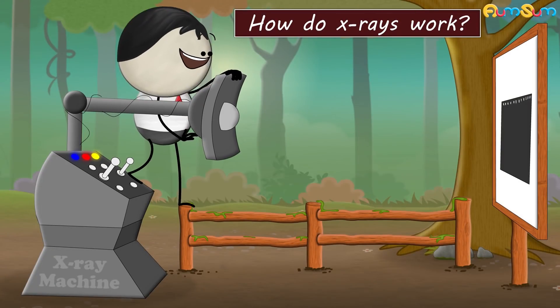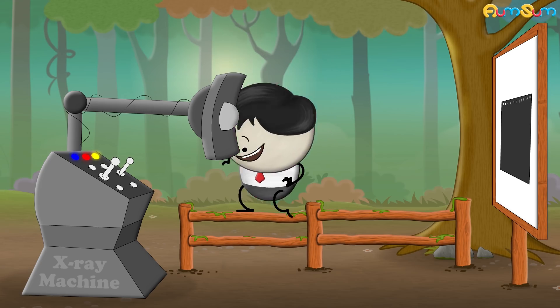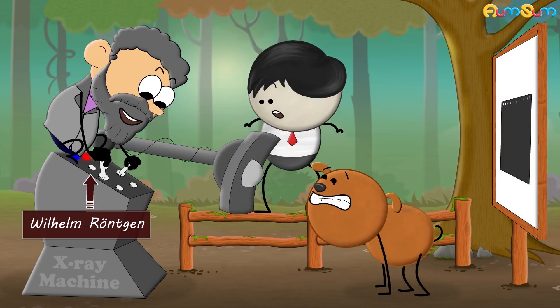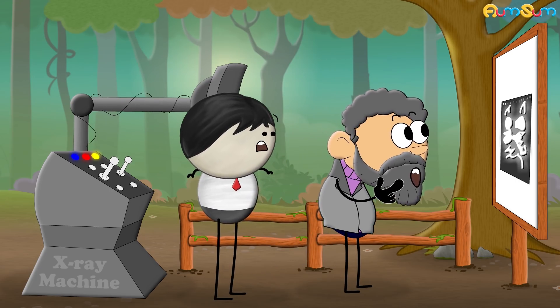How do X-rays work? X-rays are very high energy waves. They were accidentally discovered by a physicist named Wilhelm Röntgen. As he did not know what they were, he named them X-rays.